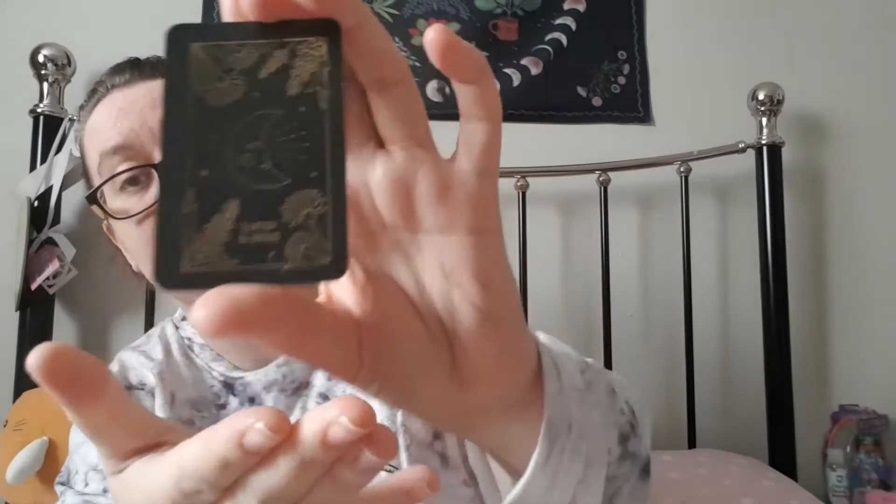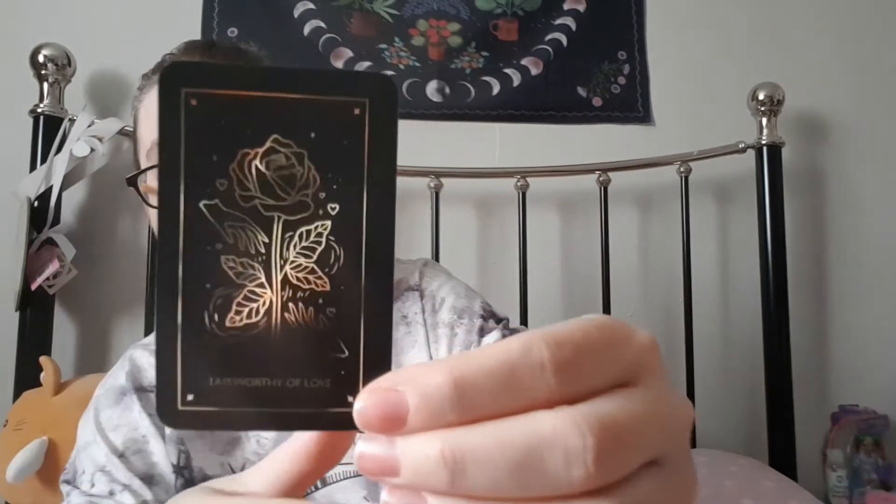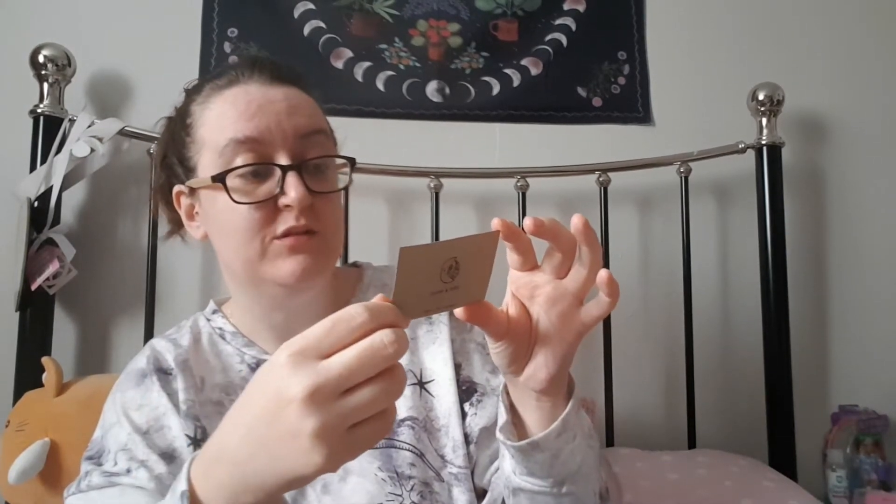Oh, it smells beautiful — wonderful whatever's in here. We've got a little card that says 'I am worthy of love,' and it's Luna and Wild on the front. Oh my god, look at that foiling — anything black with foiling on I love. And then just on the back it's got a beautiful flower and that's where it says 'I am worthy of love' at the bottom. Oh, that is really pretty. It came with a 20% off your first order at Luna and Wild. Their Instagram is just Luna and Wild or you can go to lunaandwild.com.